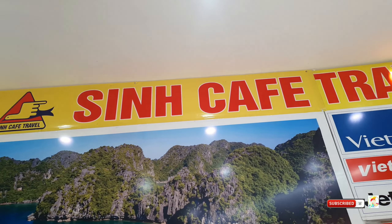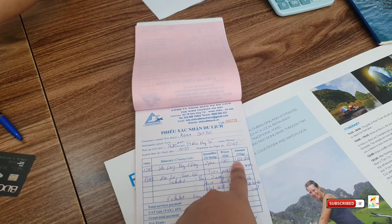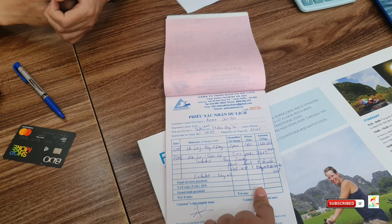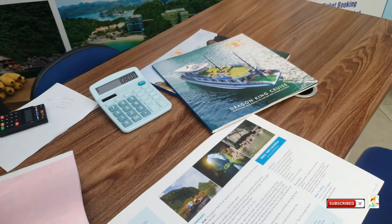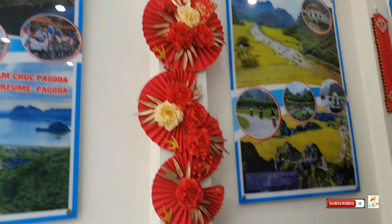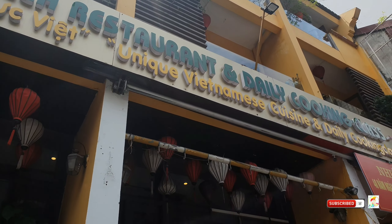We got a tour at Sin Cafe Travel. What we booked is the Halong Bay Tour and Ninh Binh. Halong Bay is 1.1 million dong per person and Ninh Binh we got for 800,000 dong per person — whole day, with food included. You can negotiate prices there. And this is the place — Garden House Villa Restaurant and Daily Cooking Class. This is where we're eating lunch, and of course the famous dish we'll try is spring roll.